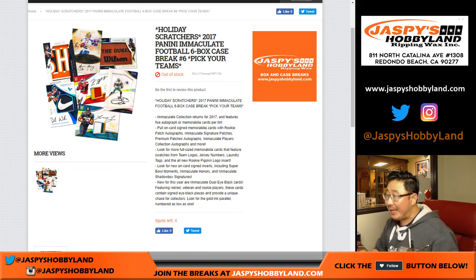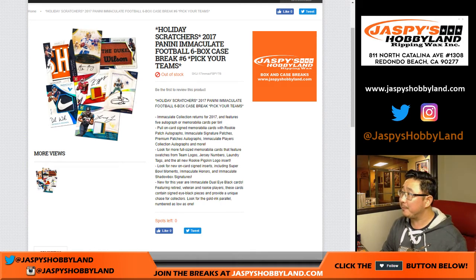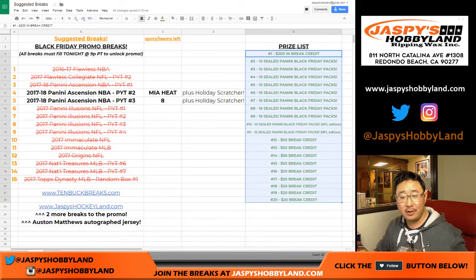Good evening, everyone. Joe from jazbeeshobbyland.com with 2017 Panini Immaculate Football. It's a six box pick your team rig, number six.